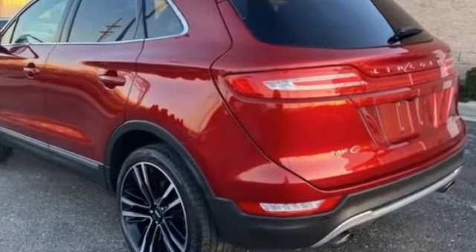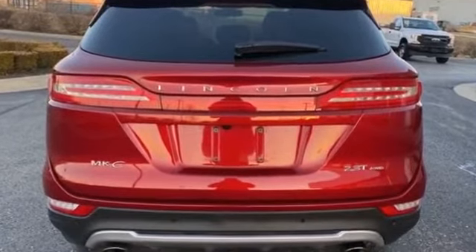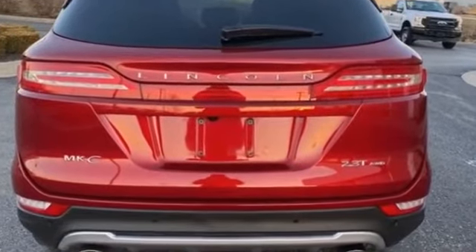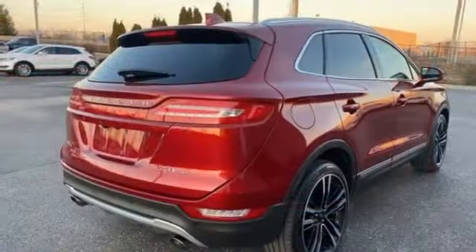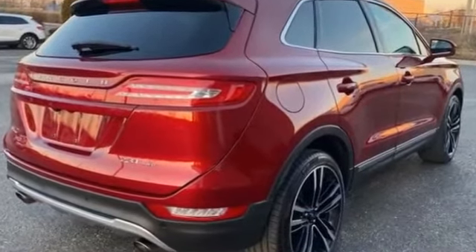Including navigation, parking aid sensor, power driver's seat, power passenger seat, power liftgate, brake assist, keyless entry, steering wheel audio controls, and auto dimming rear view mirror.